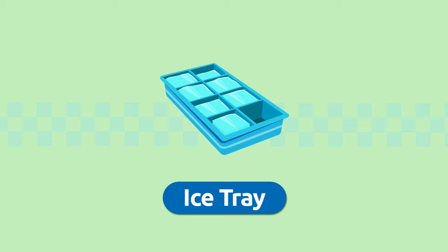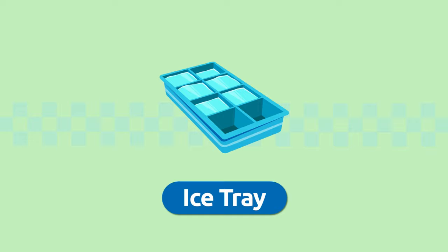Ice tray. We use an ice tray to make ice cubes. You just need to fill it up with water and put it in the freezer. Ice tray.